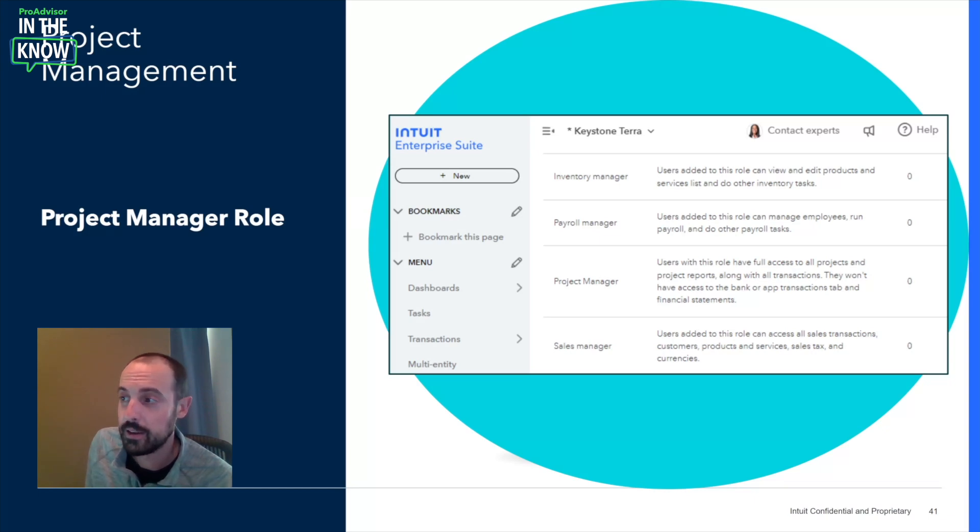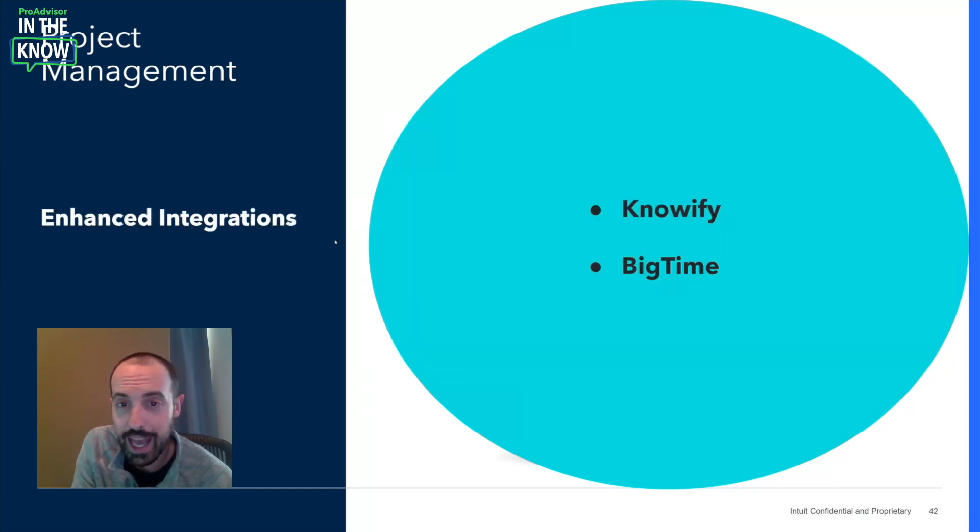We know there are many third-party apps that clients use as front office project management tools, but due to limited integrations with QBO, they regularly spend hours manually reconciling data between the two platforms. With IES, they can seamlessly sync projects from apps like Knowify and BigTime into IES and back, capturing all pertinent data including customers, vendors, and even custom fields. These are exclusive partnerships we're developing with third-party tools, with many more to come in the near future.